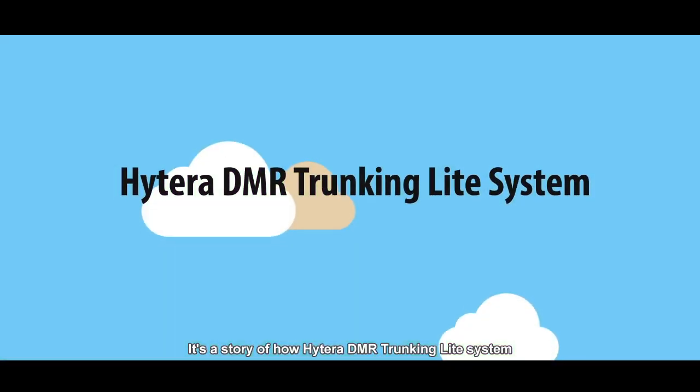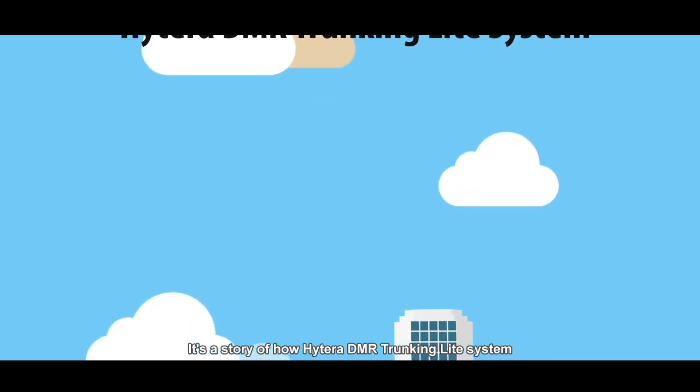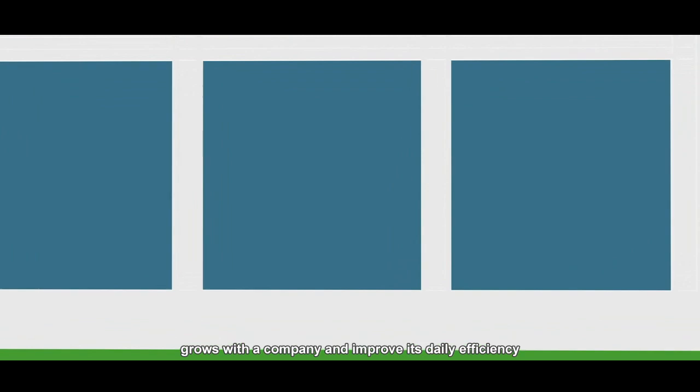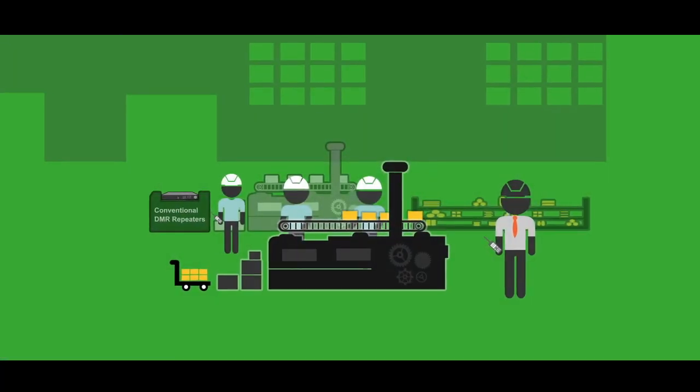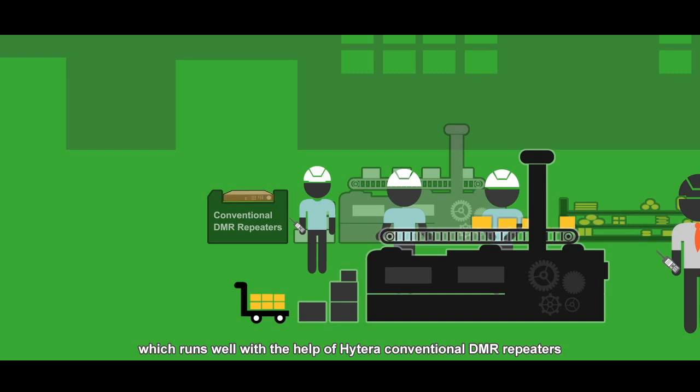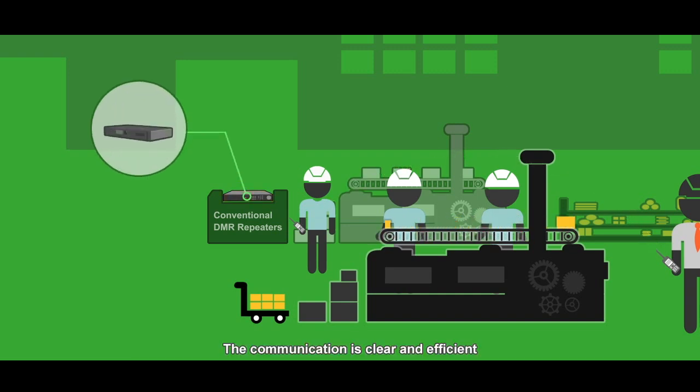It's a story of how the Hytera DMR trunking light system grows with a company and improves its daily efficiency. The company owns a factory which runs well with the help of Hytera conventional DMR repeaters. The communication is clear and efficient.